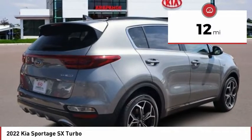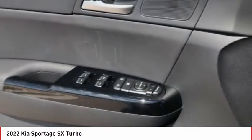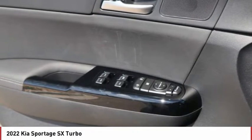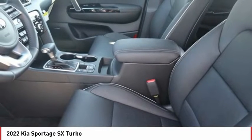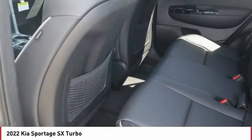Here are some of this vehicle's great options: tire pressure monitor, turbocharged, panoramic roof, blind spot monitor, all-wheel drive, heated mirrors, aluminum wheels, wheel locks, rear spoiler, and remote engine start.